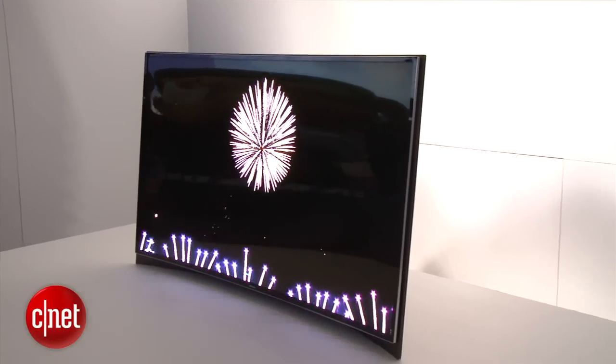Scott Cohen, thank you very much. Let us know whether you would watch a curved television or whether you think TVs should remain flat and normal. I'm Luke Westway for CNET here at CES 2013, and this is Samsung's curved OLED TV.